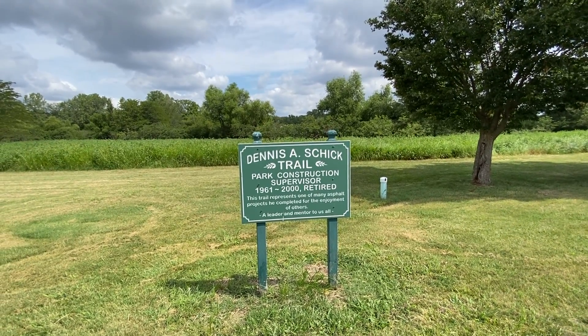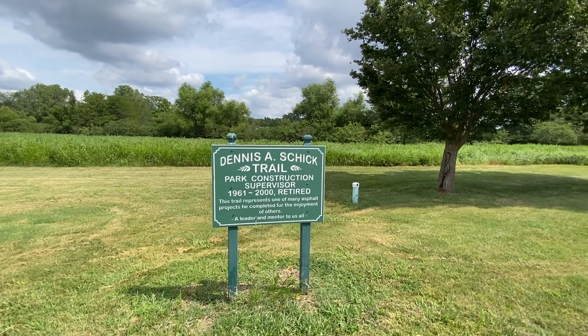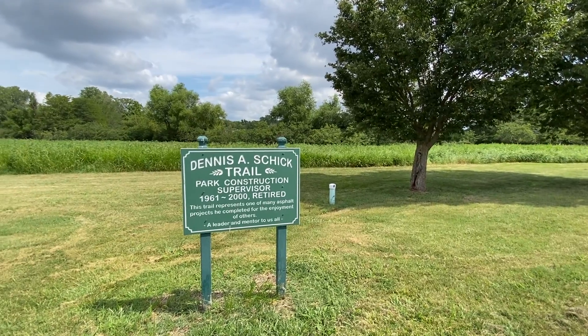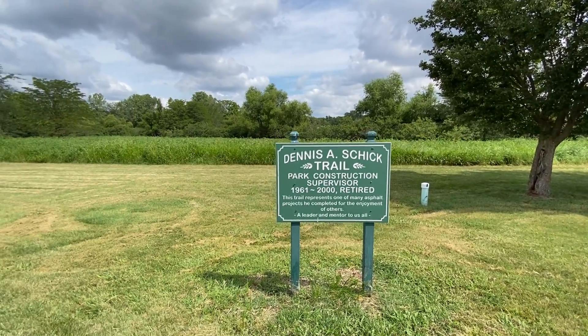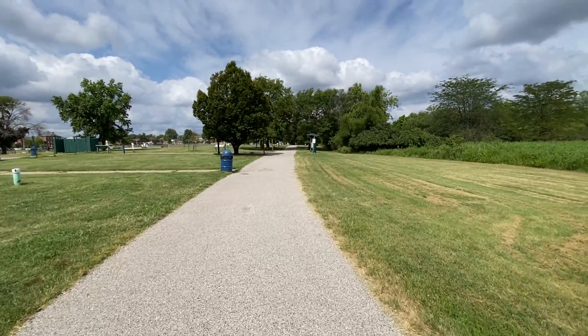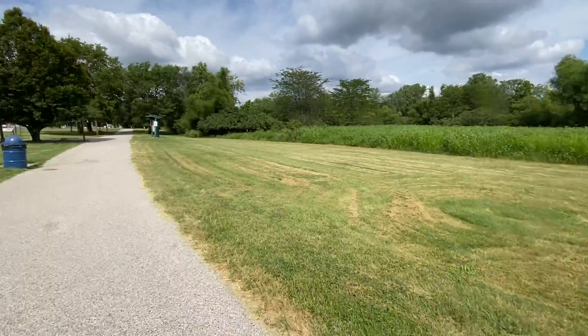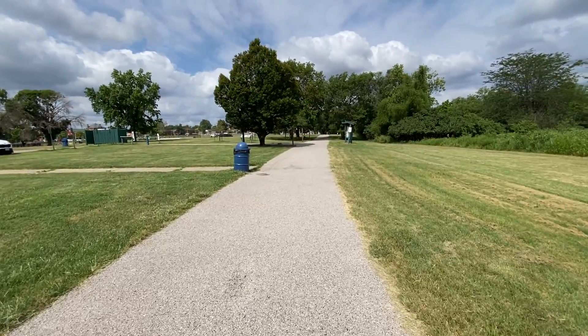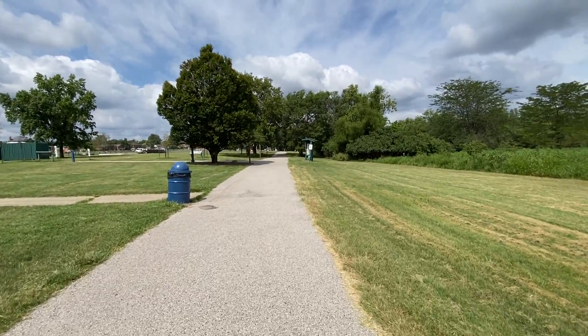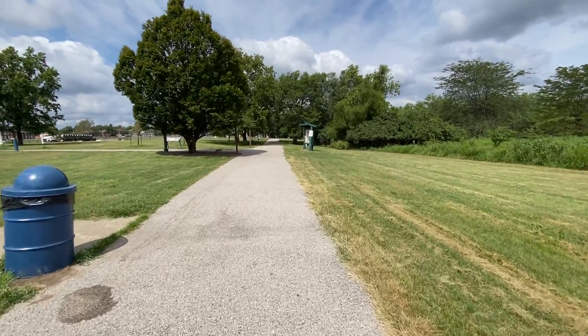We are here at Jefferson Barracks National Cemetery Park. The National Guard has an active military base here. They have two trails in this park for the 30 for 30 challenge. We're going to do this first one — the Dennis Schick Trail. It's at the main entrance where you come past the National Cemetery, and it is a paved loop. Walk it twice for two miles.